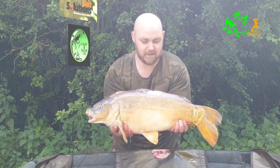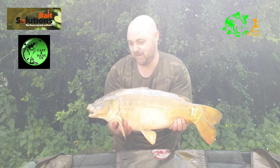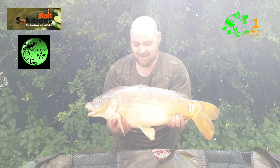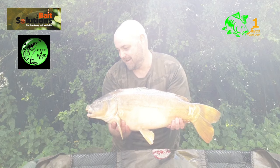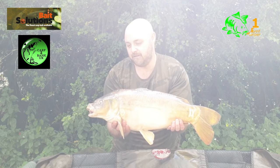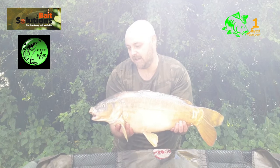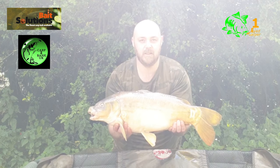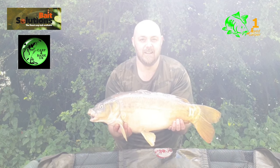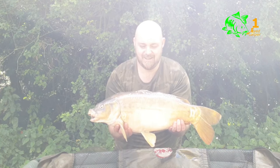Fish number two for me — 14 pound on the nose. They're getting bigger but at this rate I'll have to catch a fair few to get close to those two. Absolutely tore off again on the pineapple tiger wafter on a German rig with just a mesh bag of pineapple tiger pellet. Going to slip this one back, get the rod back out, and hopefully nick another one.